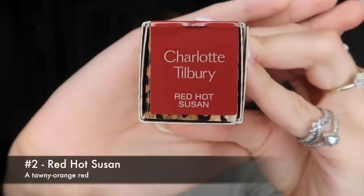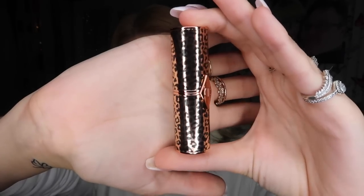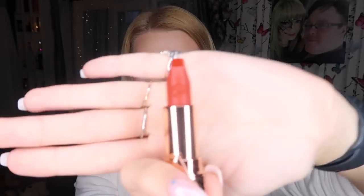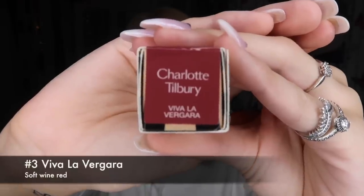Let's go straight in with this shade — Red Hot Susan. Susan has a gorgeous case; it's a really pretty leopard print casing. And of course it has the signature Charlotte Tilbury kiss. Wow, that is a gorgeous matte red shade — very pigmented, very pretty, but it's not too harsh, still quite delicate. Susan, we like you.